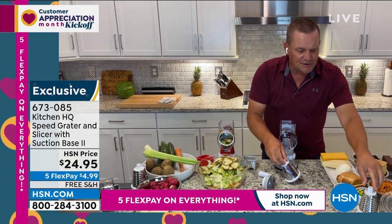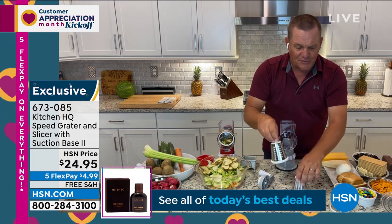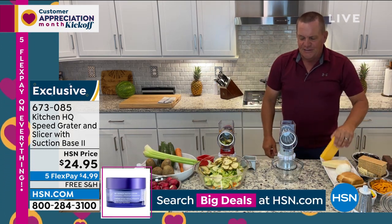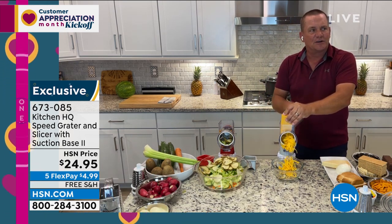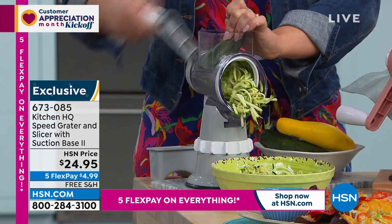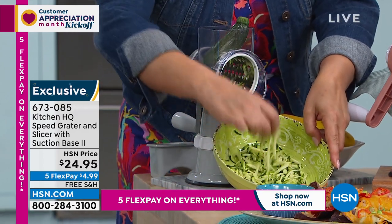You choose whichever drum you like — slicing, coarse grating, or fine grating — they all come included. Slide that into the machine, place your salad bowl, frying pan, or measuring bowl in front. On taco night you're going to love this for grating cheese for tacos, enchiladas, burritos, and tostadas. It grates cheese faster than any old knuckle buster. All you do is turn the handle and everything goes into the bowl in front of the machine.